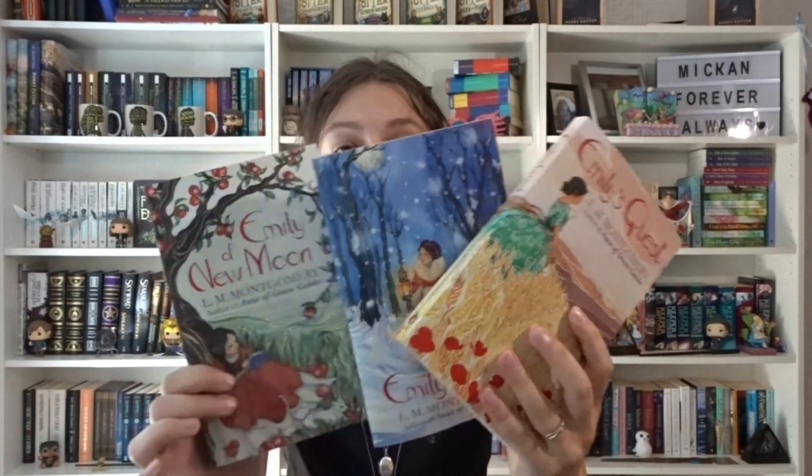Since I got obsessed with Anne of Green Gables, I also bought Emily of New Moon, Emily Climbs, and Emily's Quest — all written by L.M. Montgomery. These are the Virago Modern Classics editions and they're so beautiful. I want to collect them all in that edition. I also bought Jane of Lantern Hill by L.M. Montgomery in Virago Modern Classics — I think it's a standalone. I just want to read everything she's written.